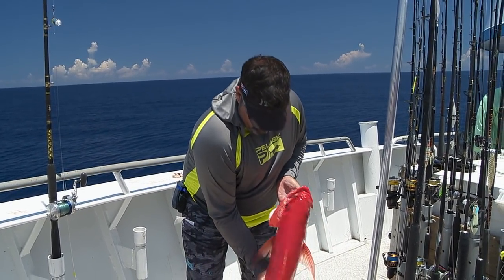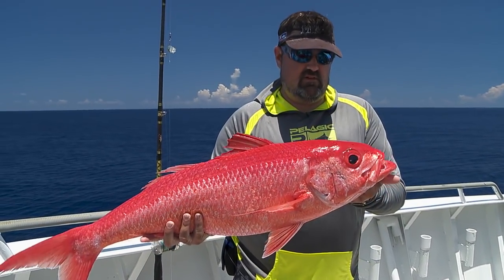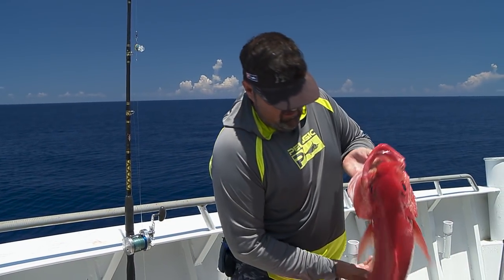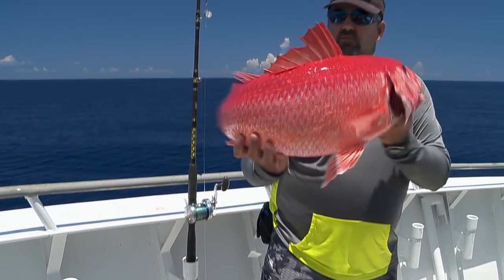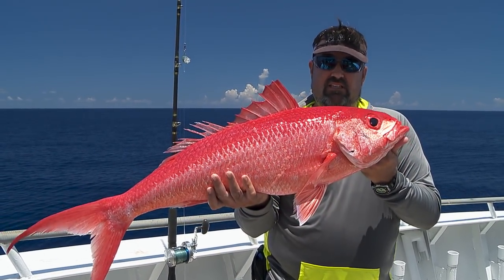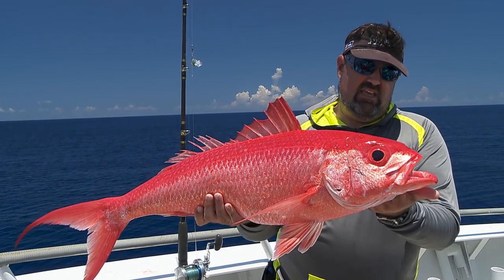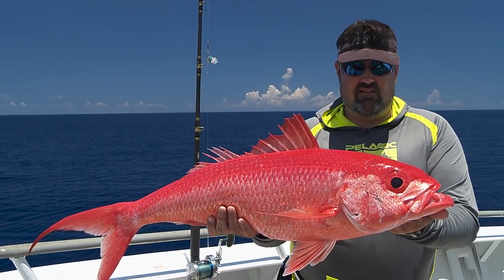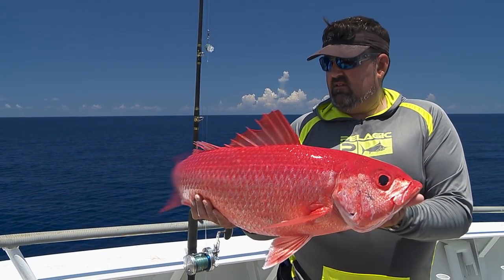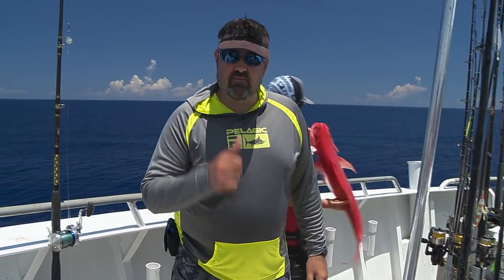Right before we move, this little puppy ate it — nice queen snapper, my personal best so far. These fish are found between 600 and 1,200 feet, and you can see he's still frisky — these things fight all the way up. Just a beautiful fish, and he ate my little combo package: squid and bait. But they'll eat anything down there. Best mates in the business here on the Yankee Captains.